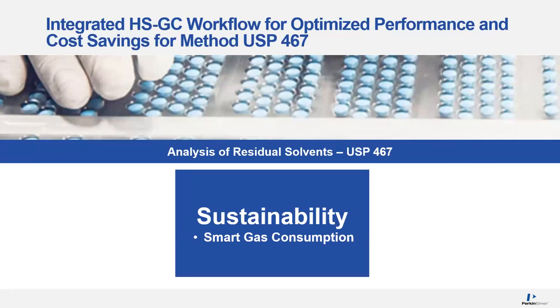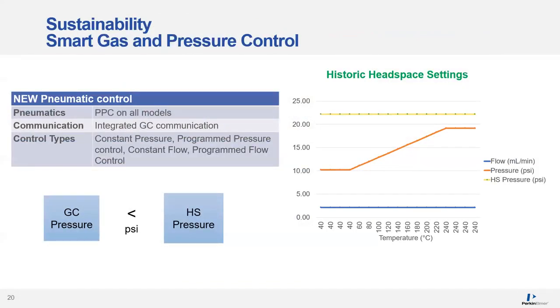We're going to shift gears and talk about sustainability — an important topic on everyone's mind. One of the biggest challenges for gas chromatography labs is the consumption of helium. With the GC 2400 platform — including both the GC and the HS together — we have new PPCs on all the models where information is constantly being sent between the GC and HS throughout the analytical run, including actual temperature measurements, pressures, and flows.